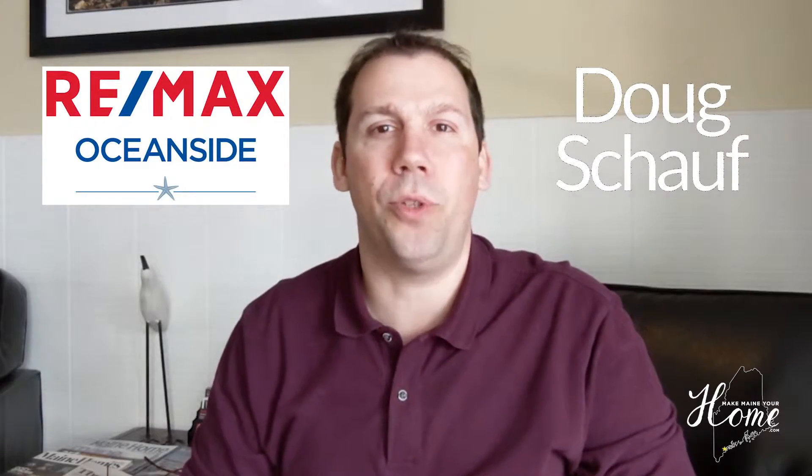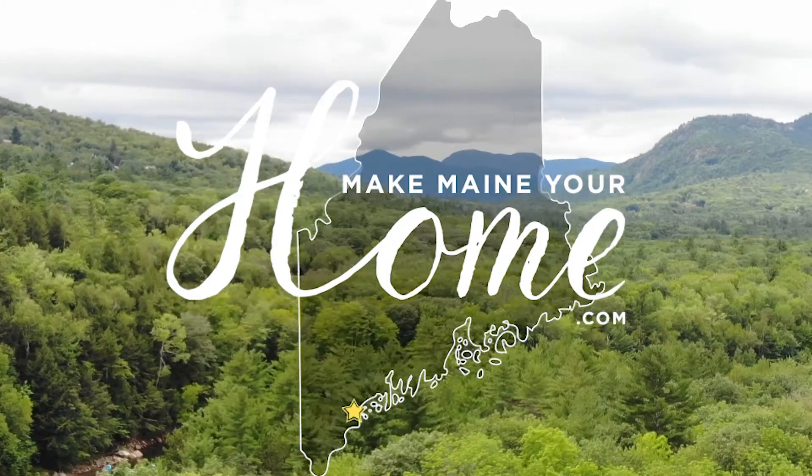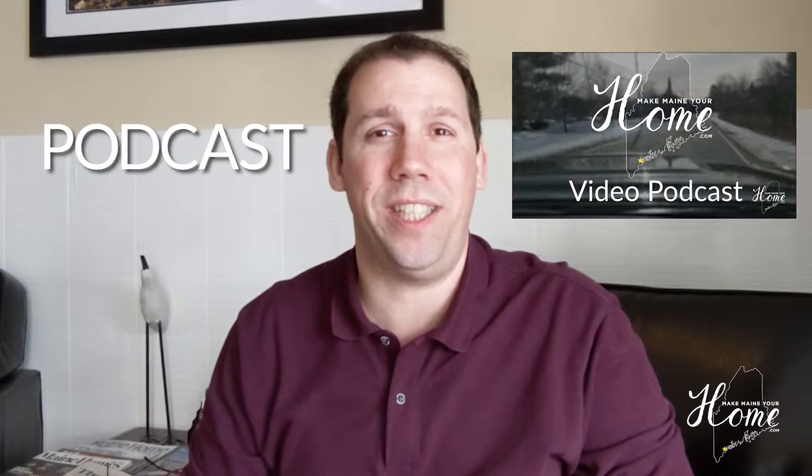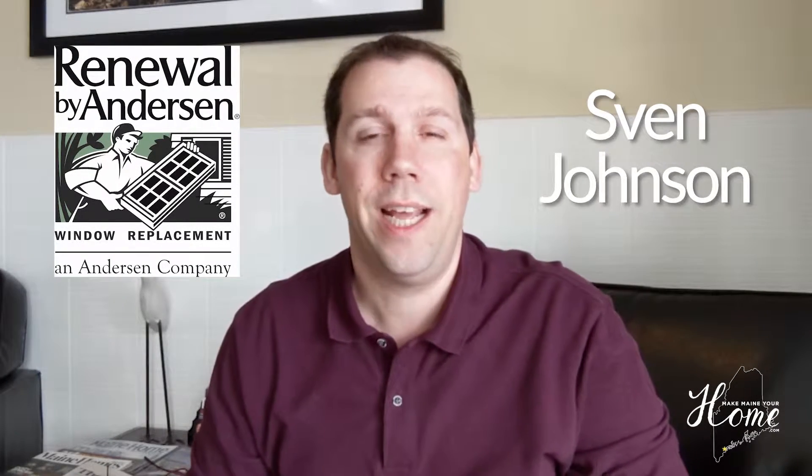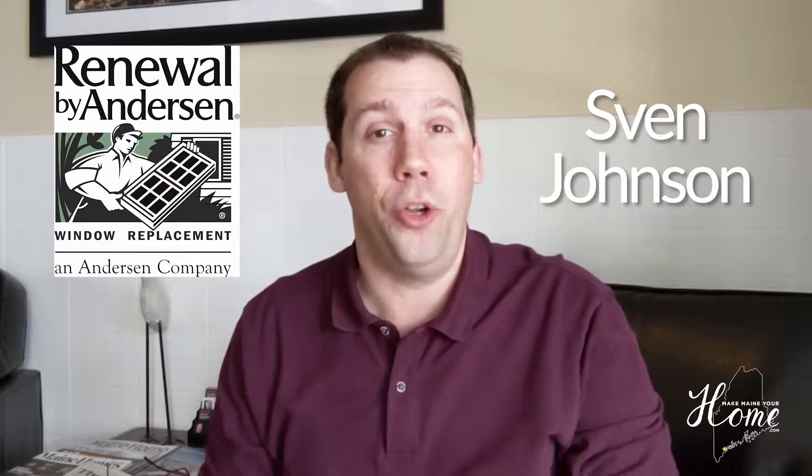Hey everybody, it's Doug Schauff with RE-MAX Oceanside at MakeMayInYourHome.com. In this episode, I went to see Sven Johnson, who is the marketing manager for Renewal by Andersen Windows. It was great to chat with him about this unique replacement window that Andersen has, how they install them, and I also got a quick demo. It was really great. So let's do this.